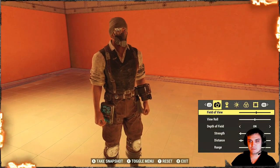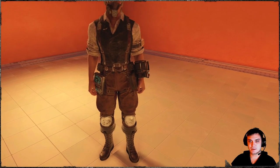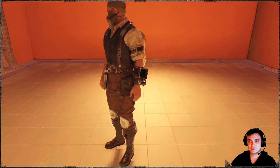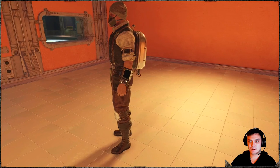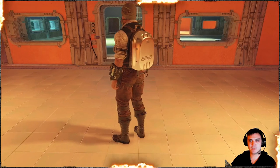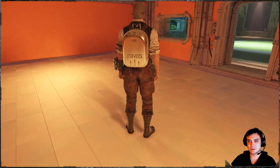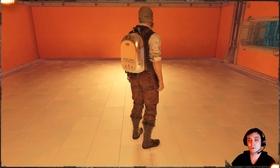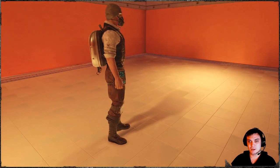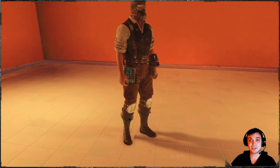Now let's take a look at the outfit from all sides. The Inkwell outfit really looks great. I should have removed the backpack — but I find the Corvega backpack perfectly matches this outfit. I tried different types but ended up sticking with Corvega, although the parachute backpack also looks really nice with it.